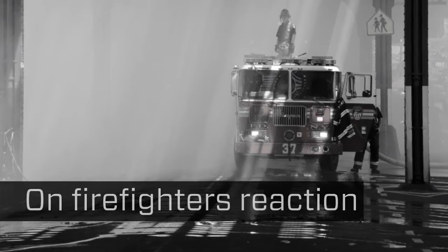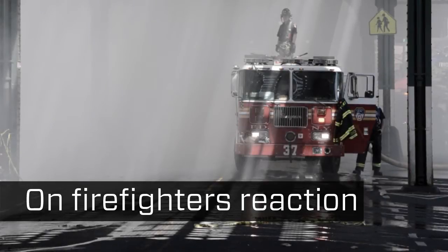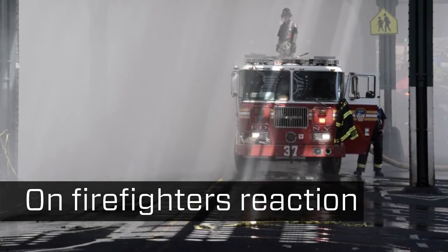It gets smarter with time — it's a smart machine, and that's what smart firefighting is. While these huge computer servers go through this computational process to assign a risk score for each building in the city, what the end user, what the firefighter actually sees in the firehouse, is very straightforward.